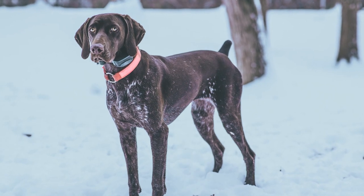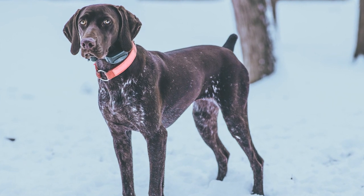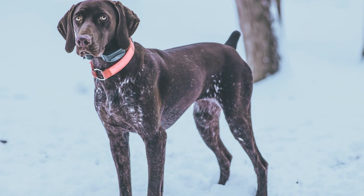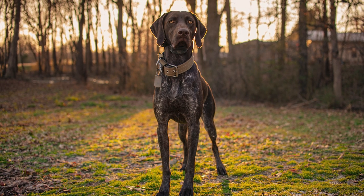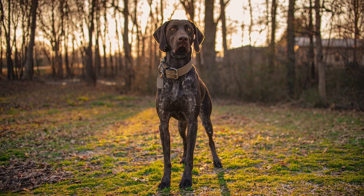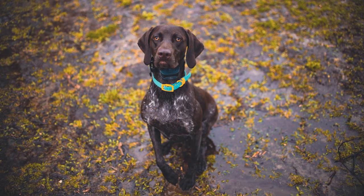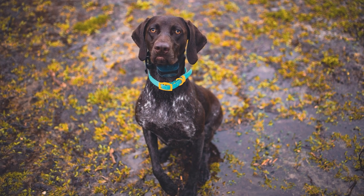The breed is ideal for those who want a dog to accompany them on jogs, hikes, or other outdoor activities. They're also quite good at canine training disciplines like agility, fly ball, rally, duck diving, or field trials, and will use their innate skills and physical prowess to master whatever task you give them. However, before releasing them from their leash, you should ensure they are well trained to remain at your side.